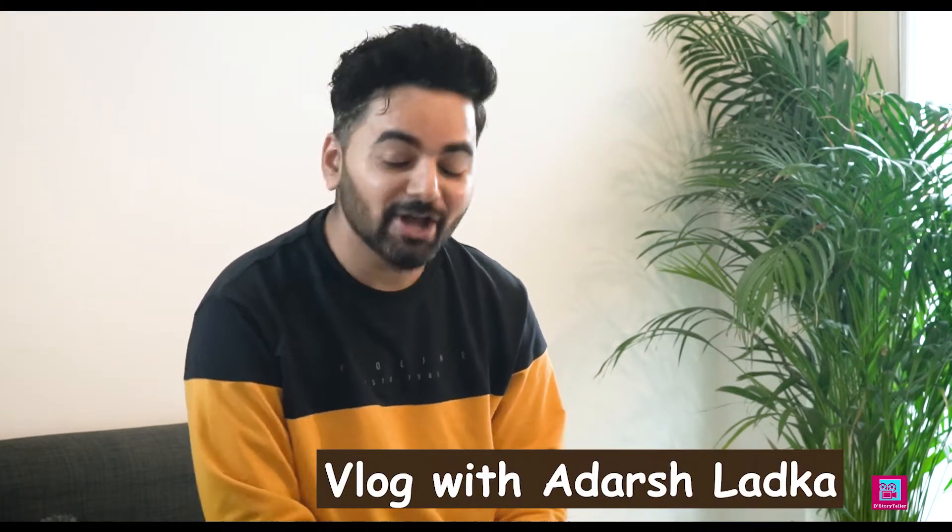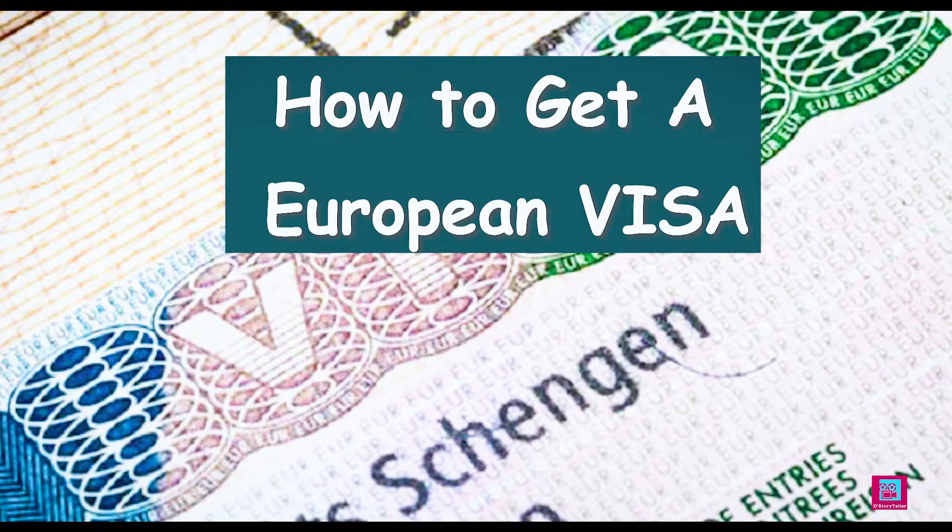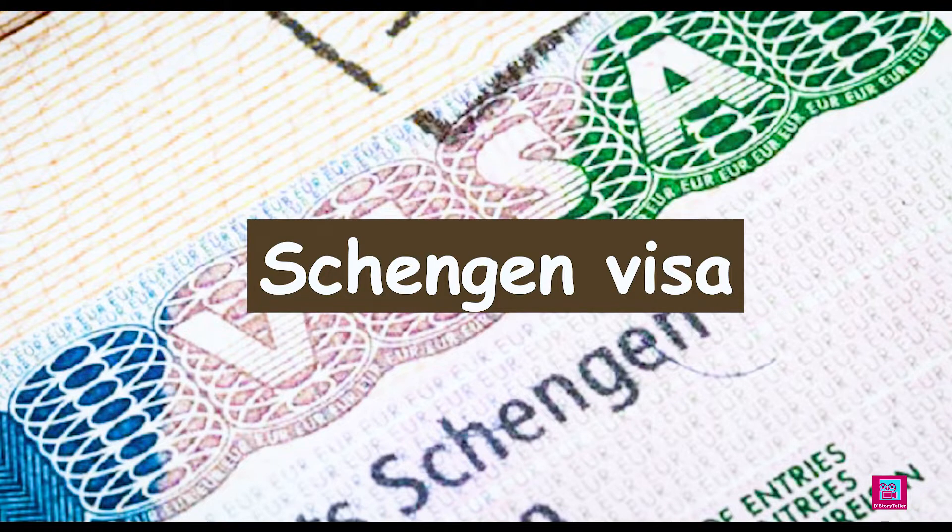Hey guys, welcome back to my channel. Hope you guys are doing good. Today's video is going to be very informative and very important, because today I will tell you how to get a European visa, or a Schengen visa.